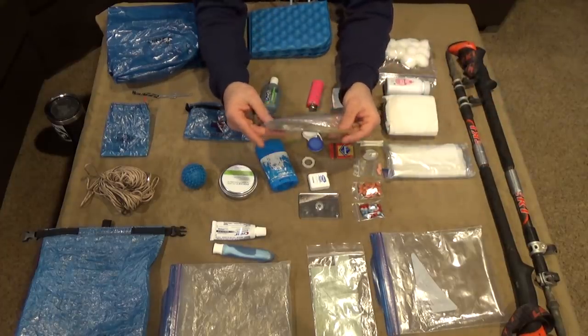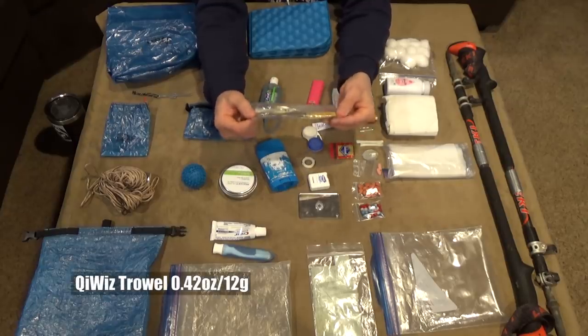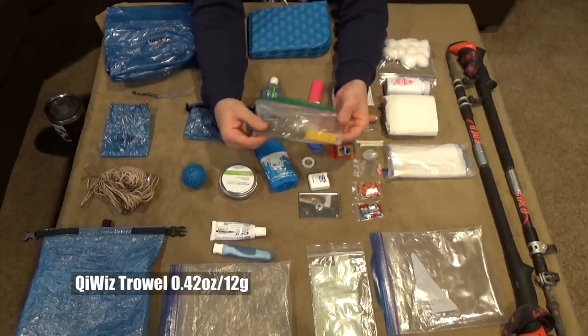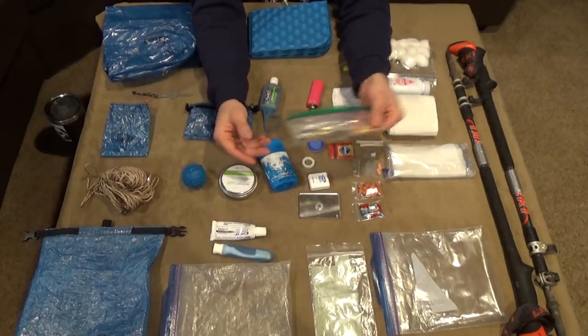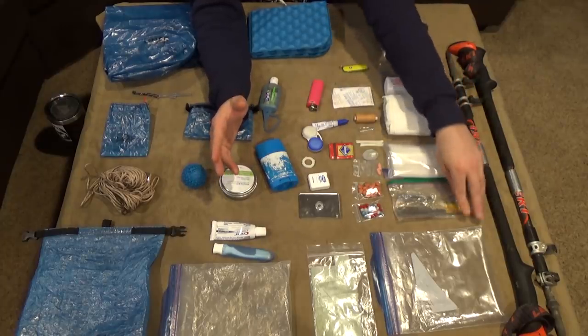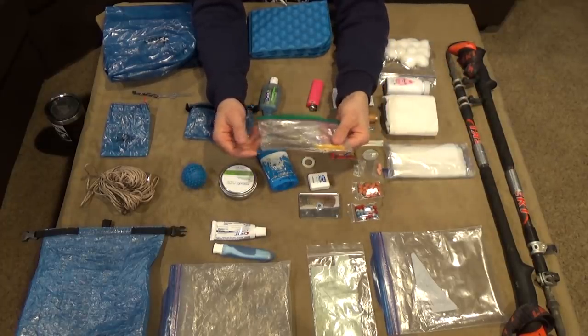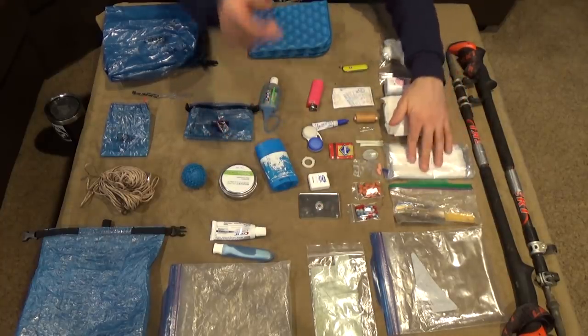First real item: the Chiwiz trowel. This is a titanium trowel — it is super super light. I think it's worth carrying. I used to dig a cat hole for pooping with tent stakes for a couple years, and I just wanted to try one of these, and this thing is amazing. It's definitely worth the one or two ounces to carry it.